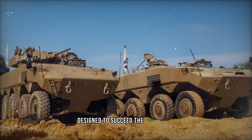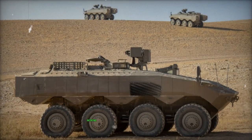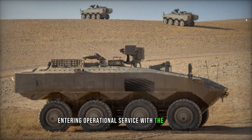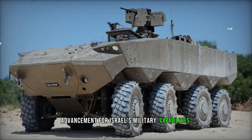Designed to succeed the IDF's tracked M113 APCs, the Eitan made its public debut in 2016 as a prototype and, following rigorous testing, received procurement approval, initiating mass production in 2020 and subsequently entering operational service with the IDF in 2022. This state-of-the-art wheeled APC marks a significant advancement for Israel's military capabilities.